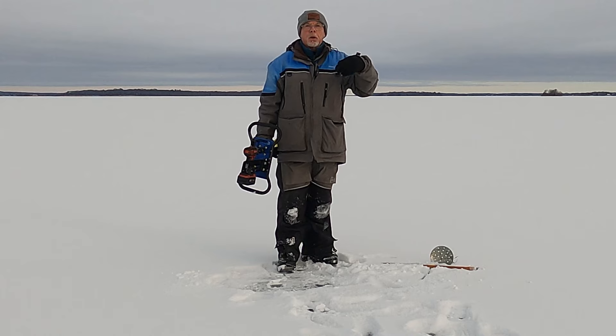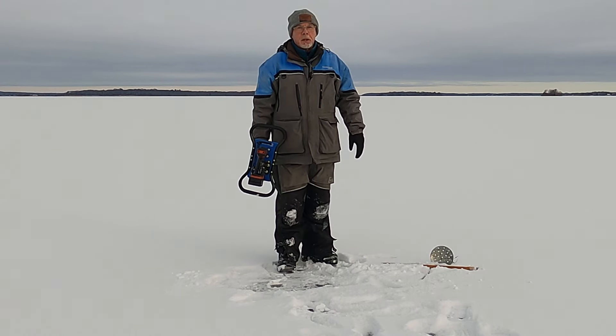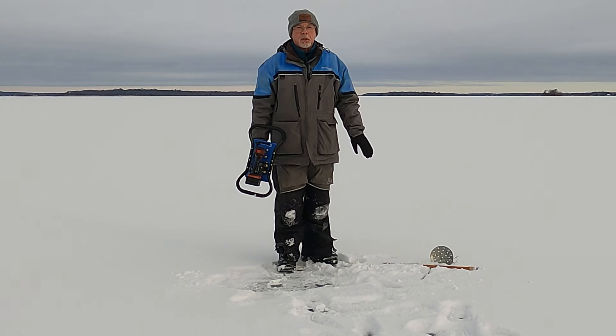I've been testing it on the way out and some places there's five inches of ice, some places there's three inches of ice. We're going to drill a hole here and see how much is here. I must warn anybody, this ice is very inconsistent because of the snow we had.